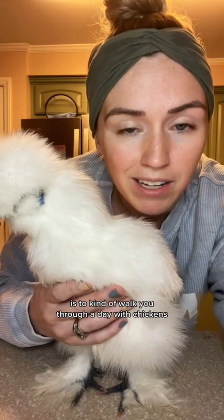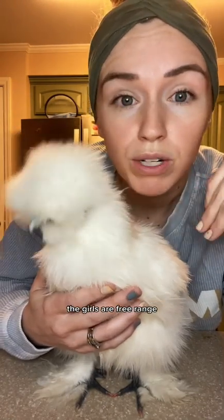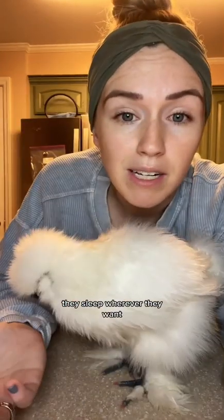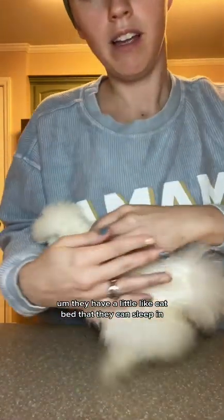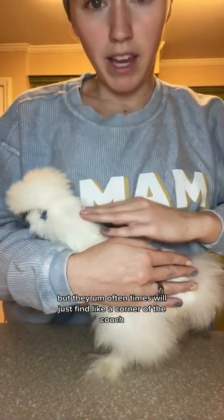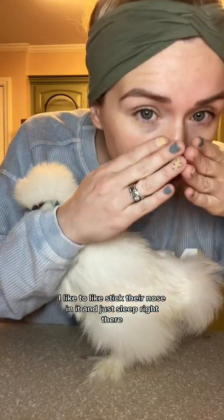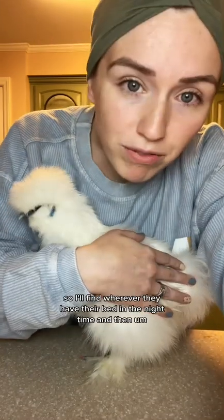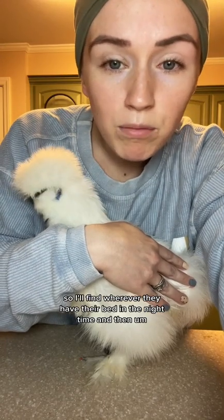I think the best way to do this is to walk you through a day with chickens. First, we wake up in the morning. The girls are free-range, which means they're like cats — they just walk around the house and be their best selves. They sleep wherever they want. They have a little cat bed they can sleep in, but oftentimes they'll just find a corner of the couch, stick their nose in it, and sleep right there. It's so cute.